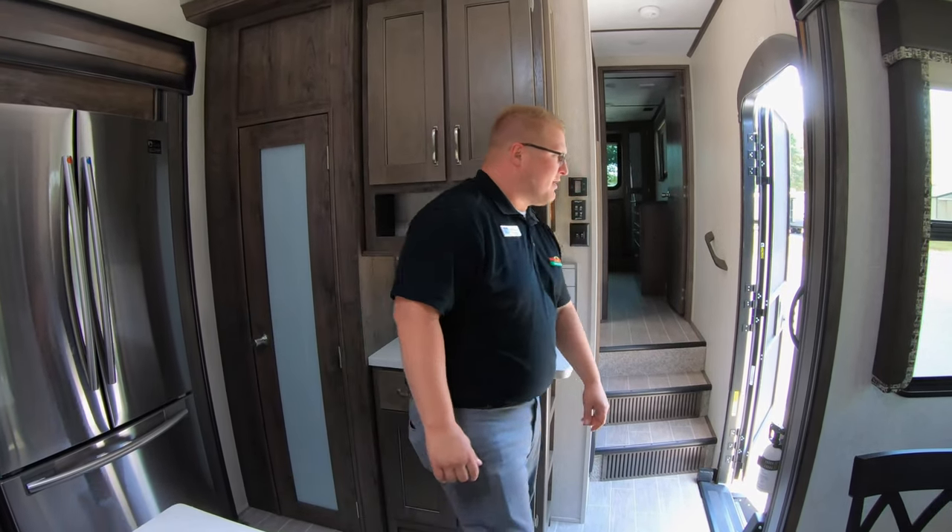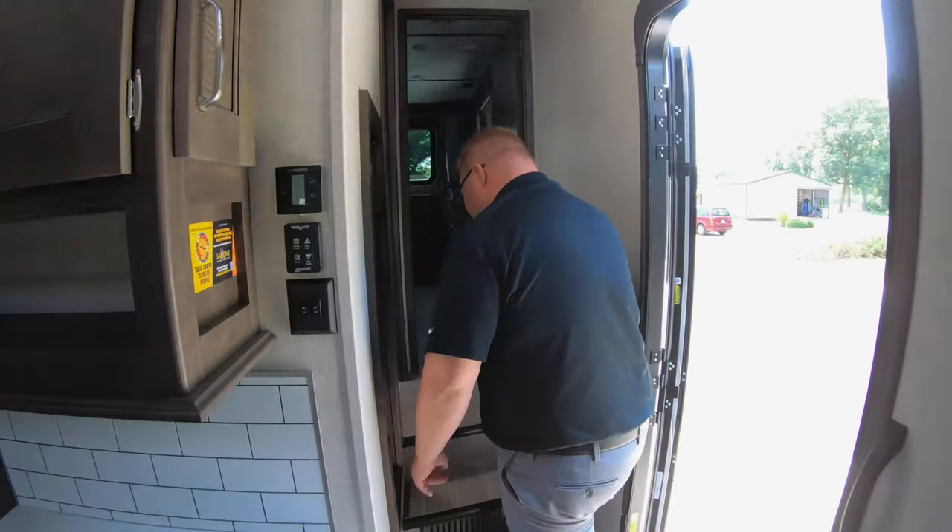And then just more storage — there's a little coffee bar here as well where you can put your coffee pot, whatever you want. Guys, we're going to head up to the bathroom and bedroom. Follow me and I'll show you the upstairs.